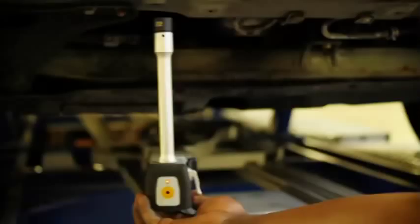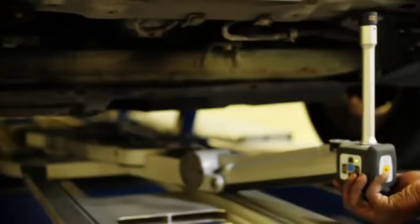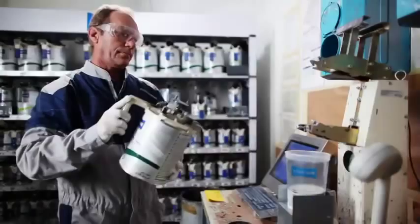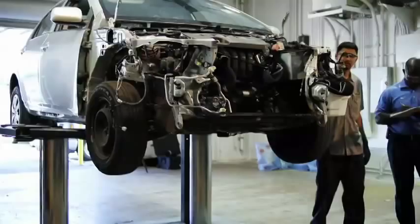Our collision centers utilize all of the latest cutting-edge technology, such as computerized electronic unibody and frame measuring systems, computerized paint matching systems to ensure precise color match just like the factory, and downdraft paint booths to ensure that your vehicle receives the cleanest, shiniest paint finish possible.